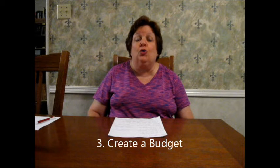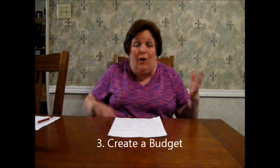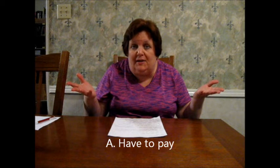Number three, create a budget for you that works. What I would do just to start it off is write it out on a piece of paper. Then you can move over to one of these software programs or an Excel sheet, whatever you want to do. There are a lot of templates out there. What I would do to make it simple is take a piece of paper and write 'have to pay' on one side. So 'have to pay' would be your rent — you've got to pay your rent — that would be an example.